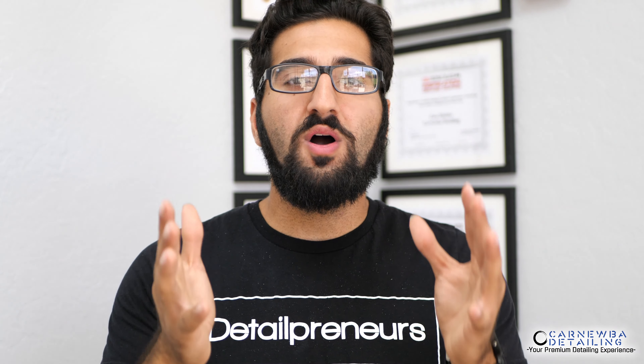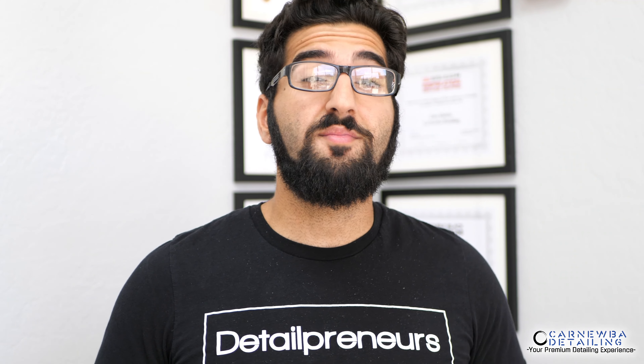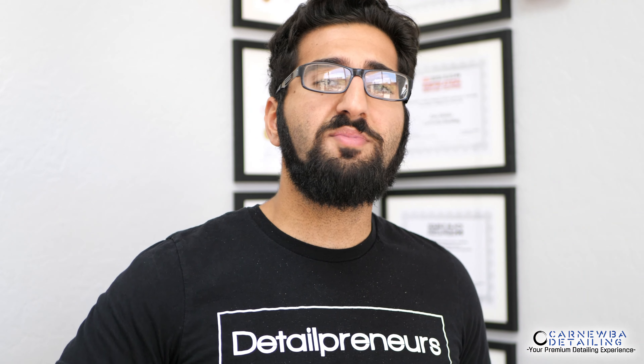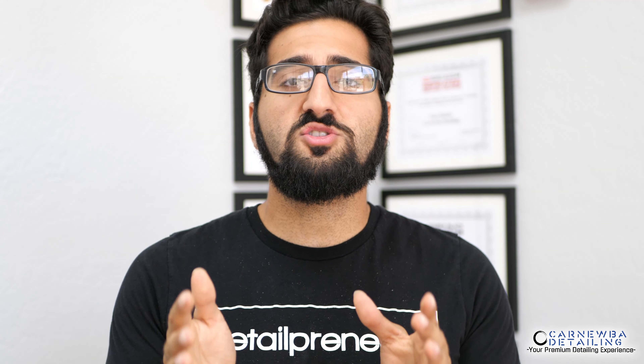Hey, what's up everybody? My name is Zeya and welcome to the Carnauba Detailing YouTube channel. If you are interested in some awesome automotive detailing related content, feel free to hit that subscribe and notification button. And if you have any questions at all, feel free to throw them in the comment section below where a professional detailer will quickly answer all your automotive detailing related questions.